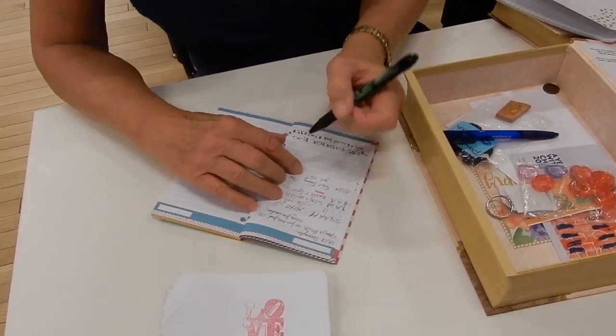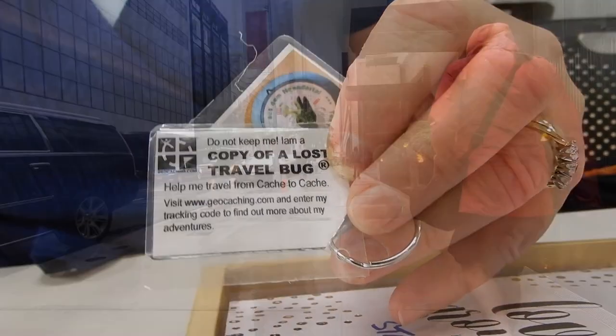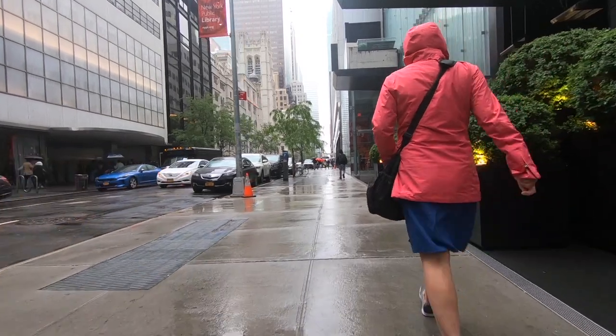We signed a log and took a trackable which is coming back to New Zealand with us. Then it was on for more adventures in New York City.